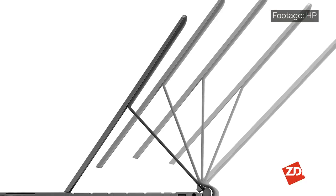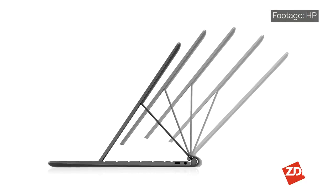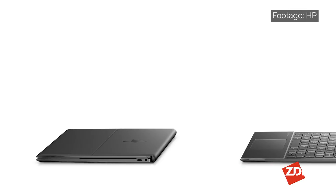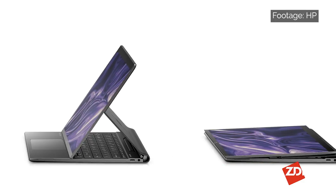With optional SureView privacy for the touchscreen, an Elite Slim Active Pen with on-device storage and charging, a well-specified audio-video subsystem, and fanless operation, this is going to be a sought-after laptop for the well-heeled mobile professional.